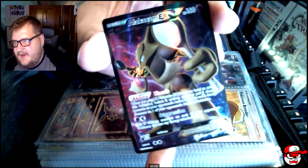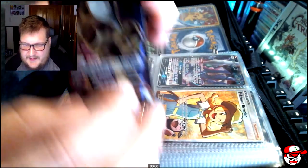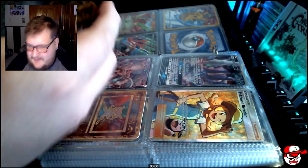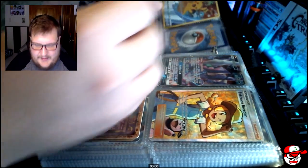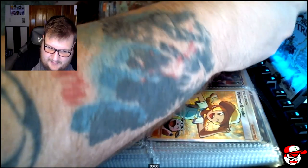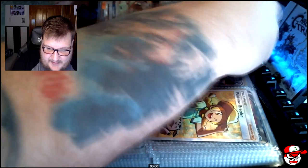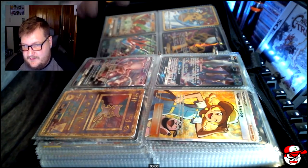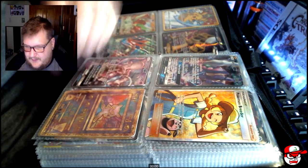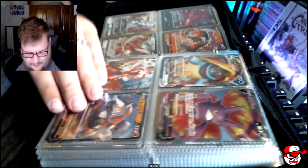Here's another one of my favorites: Alakazam EX. Now you're going to see a trend - these are my favorite Pokemon: Alakazam, Gengar, Cyndaquil, Mew, Mewtwo, and Lugia. I love Alakazam. I actually have a tattoo with all my favorite Pokemon except for Cyndaquil and Lugia. I'll have to show that off one day. Let's keep on going - so that's three.